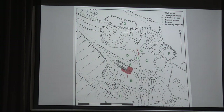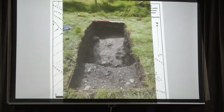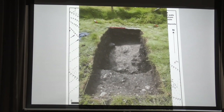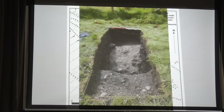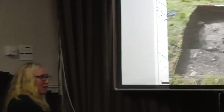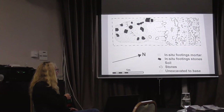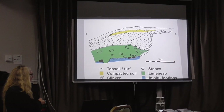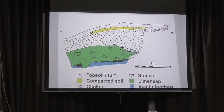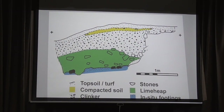Trench 2 was quite small — one meter by three meters — and was pretty disappointing. It was the site of the bob wall of an engine shed, but it had been almost totally robbed out, which is why it didn't show a strong anomaly on the resistivity survey. We produced plans and sections of everything as part of the excavation record.